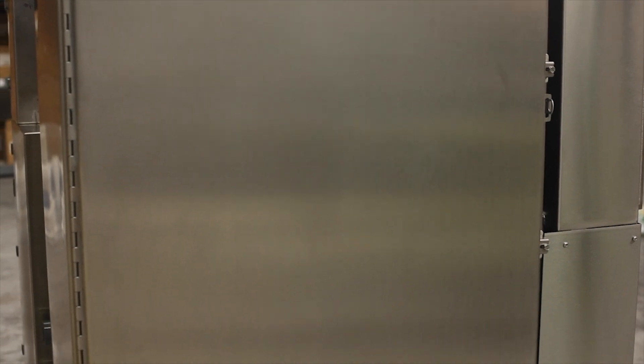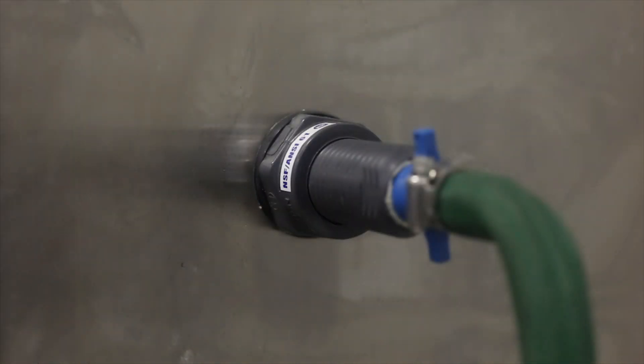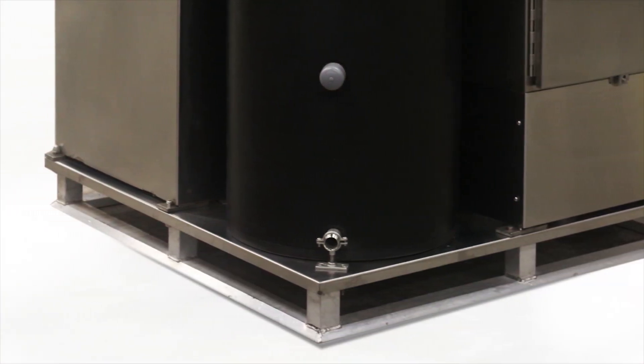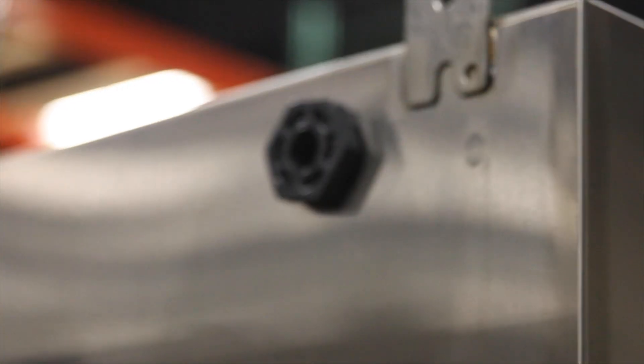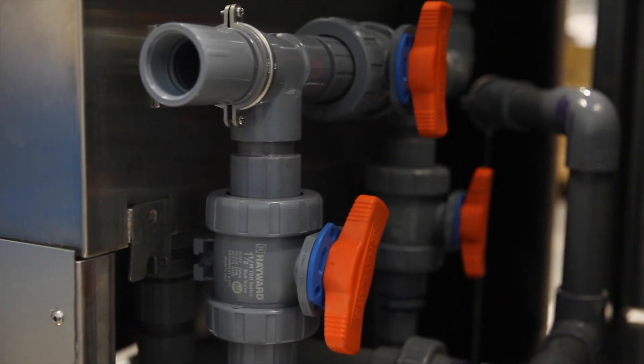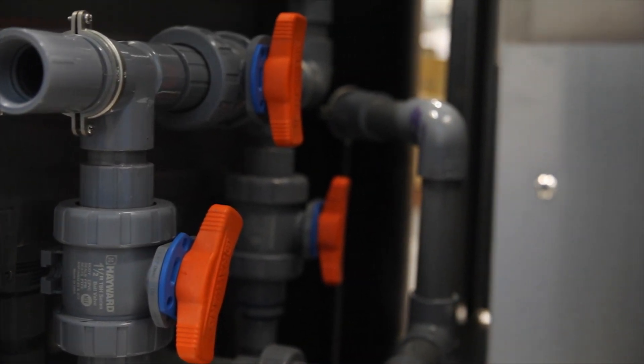OxyFusion is a turnkey solution, only requiring a water source, a 120-volt outlet, and space for a 4x4 pallet to operate. Multiple water inlets and outlets allow for easy system maintenance, and 3-manifold outlets can be utilized to produce separate lines of concentrated PAA all at the same time.